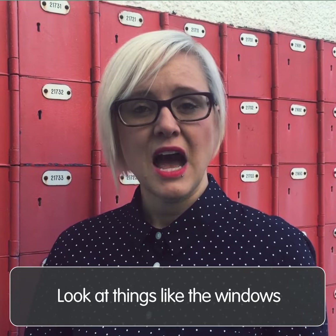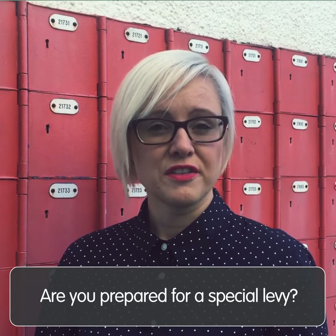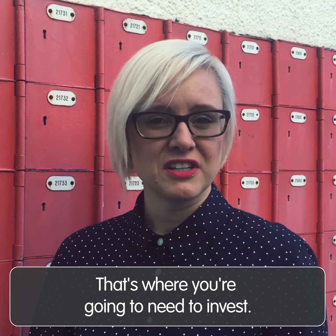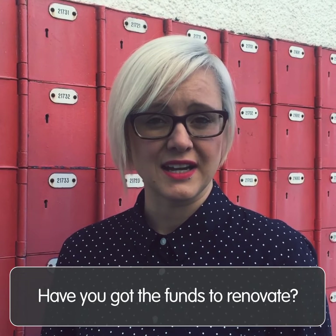When you go into the property, have a look at things like the windows. Are the windows going to need changing soon? Are they prepared for a special levy? Have a look at the bathrooms and kitchens, because those are where you're going to need to invest if they need changing. Have you got the funds to renovate if that's required?